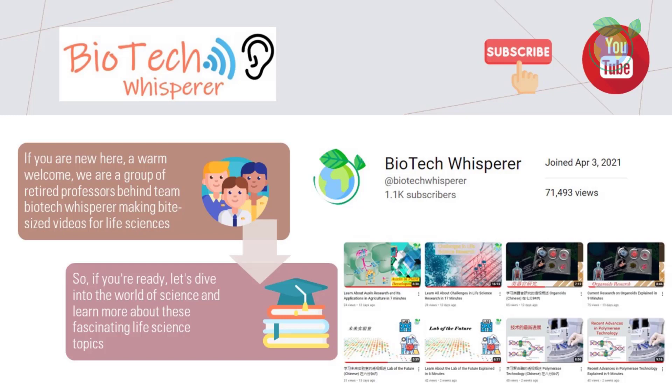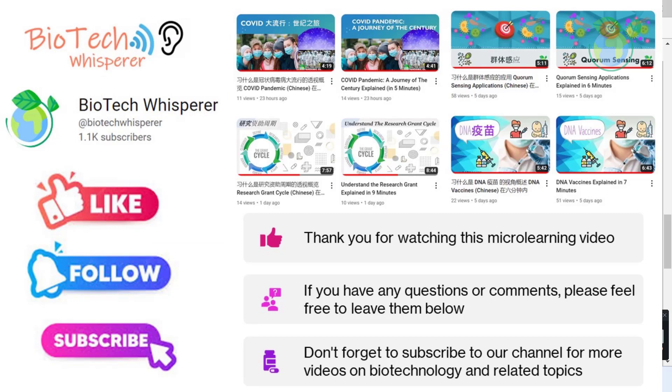Thanks for watching. If you enjoyed this video, please like and subscribe to our channel for more great content like this. And don't forget to leave a comment below to let us know what you thought of this video. Your feedback helps us improve and create better content for you in the future. Thanks again for your support.